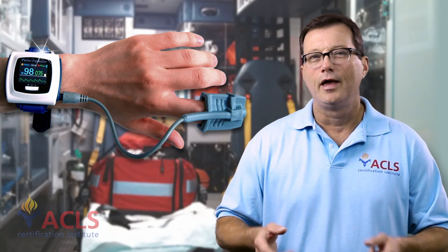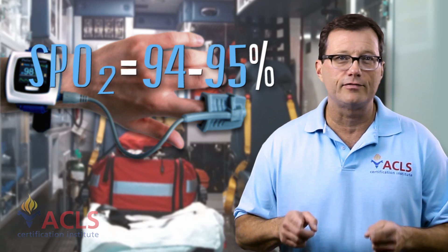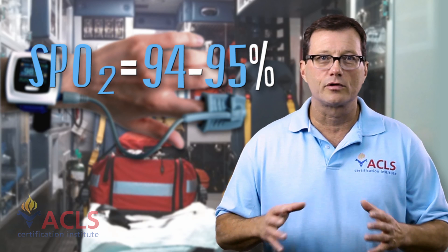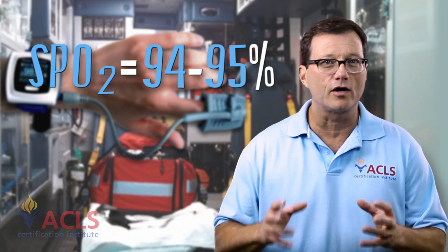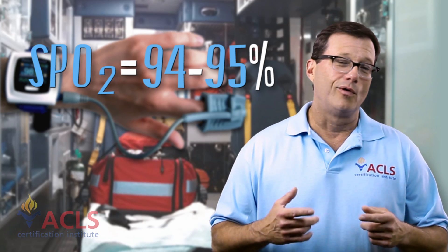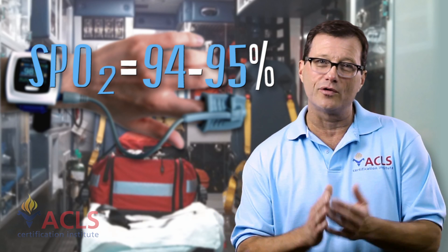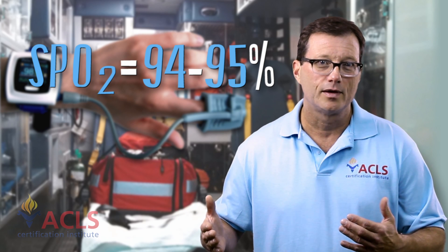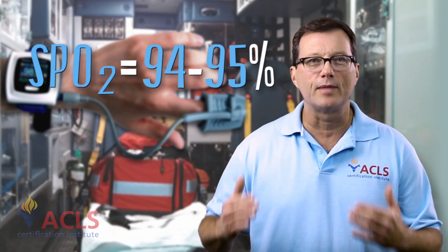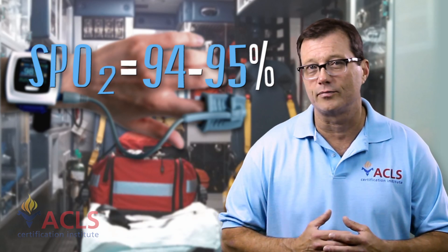If you're in the back of an ambulance and you don't have a blood gas machine, you use pulse oximetry. Our target for pulse oximetry is 94-95%. The literature says equal to or greater than 94%, so 94-95 is our target range for oxygenation in the field. An SpO2 of 100% probably isn't a great idea because we don't know how far past 100% we went, so we need to reduce oxygen and throttle back to get about 95%.